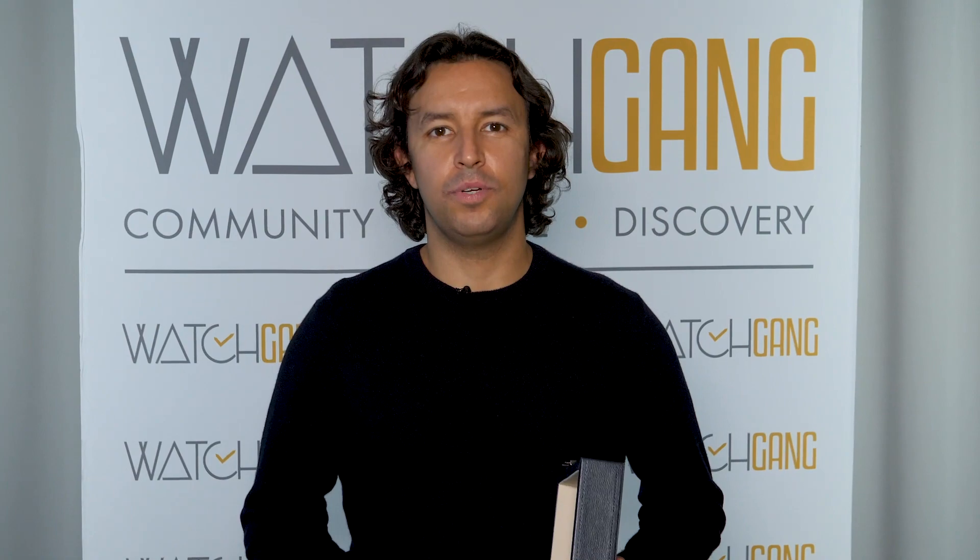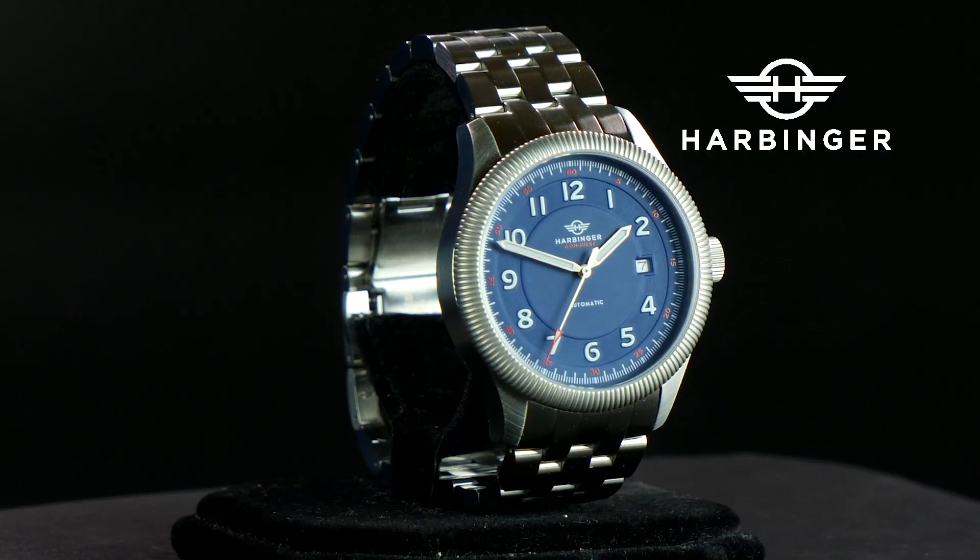Hi, this is Alistair from Watchgang here with November 2018's Platinum tier selection. This is the Harbinger.